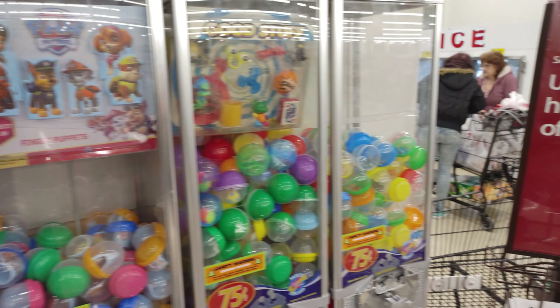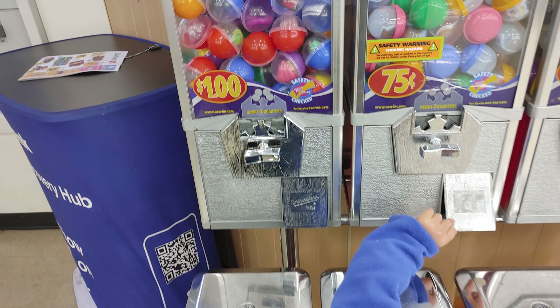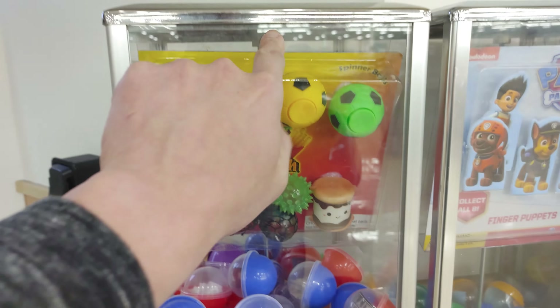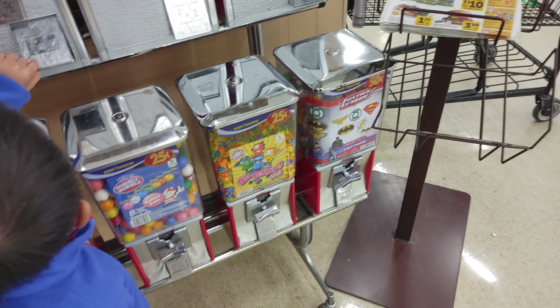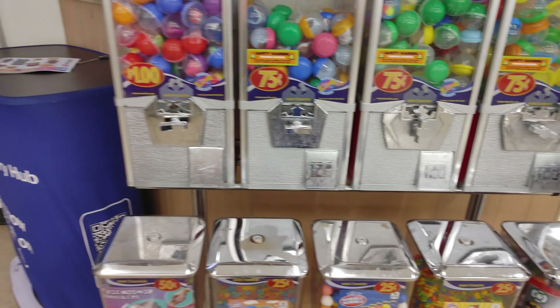Look at this guy — these things used to be a quarter back when I was a kid. I remember on the old model, you push this part right here and this part opens up. Back in the day, look at that! This used to be a quarter. He had that little slime for 25 cents. That's so cool, I like it.